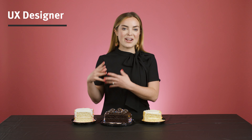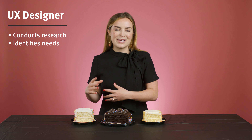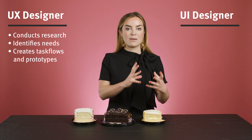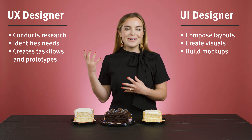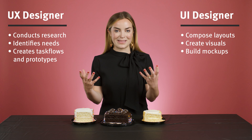Now UX and UI go hand in hand. As a UX designer conducts research, identifies the user's core needs, creates task flows, and works through prototypes, a UI designer may compose layouts, create a visual system, and build mockups. A cake would look naked without the icing, and the icing has no purpose without the cake.